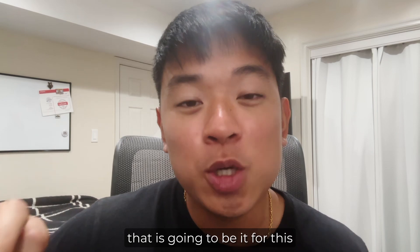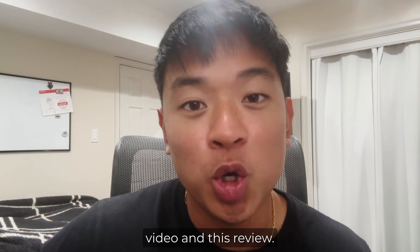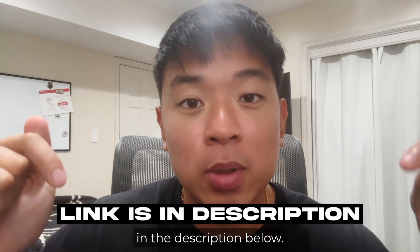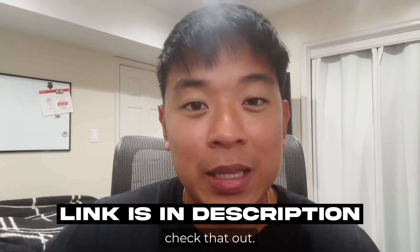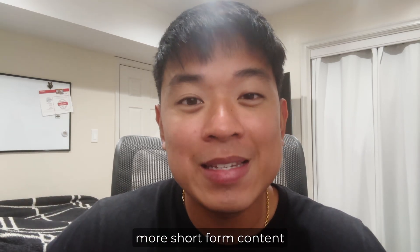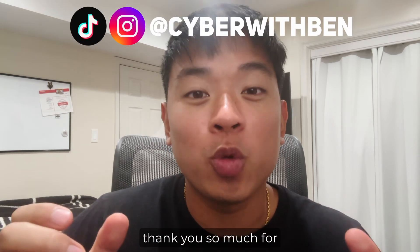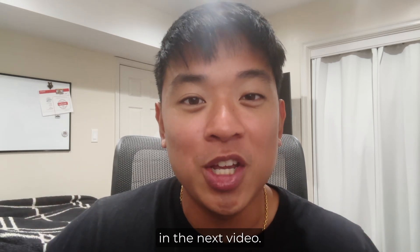That's going to be it for this video and this review. If you want to check out the Google Project Management Professional Certificate, I'll leave a link in the description below. For more short-form and lifestyle content, follow me on Instagram and TikTok at cyberwithben. Thanks so much for watching, and I'll catch you guys in the next video.